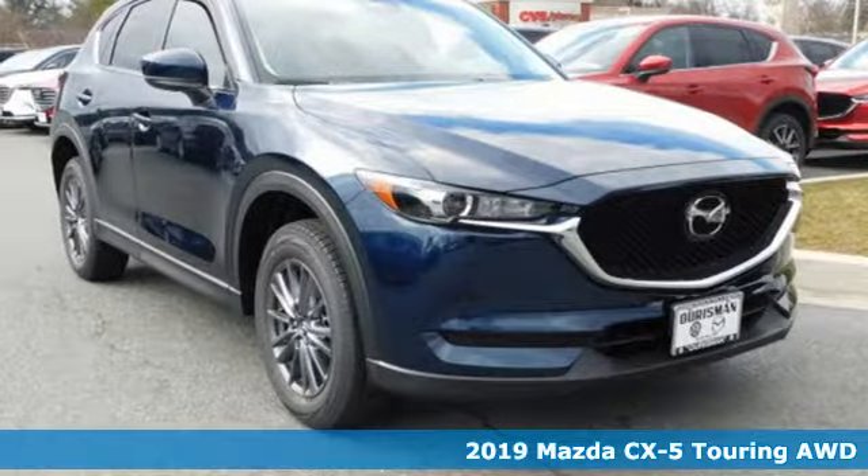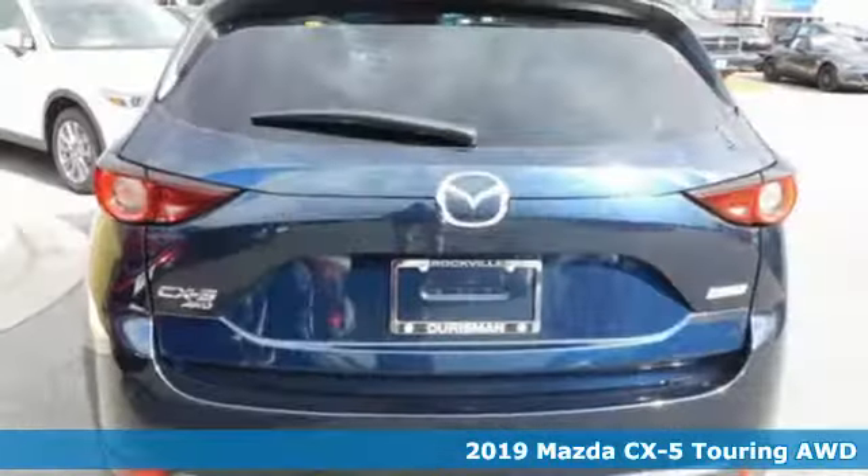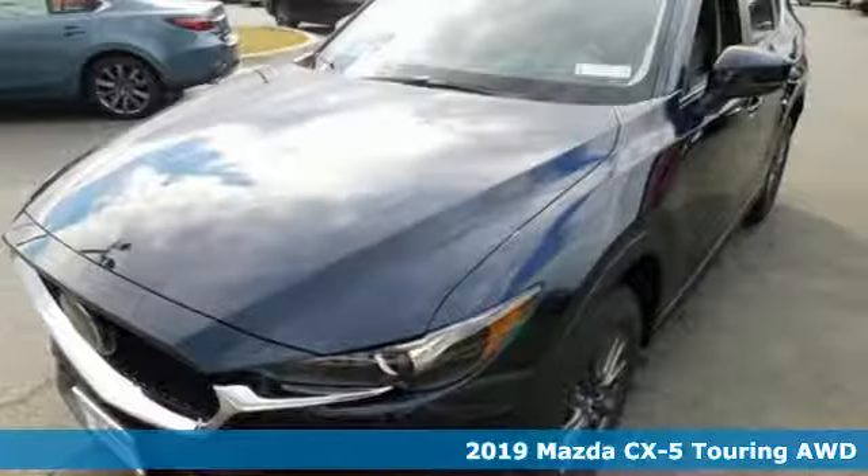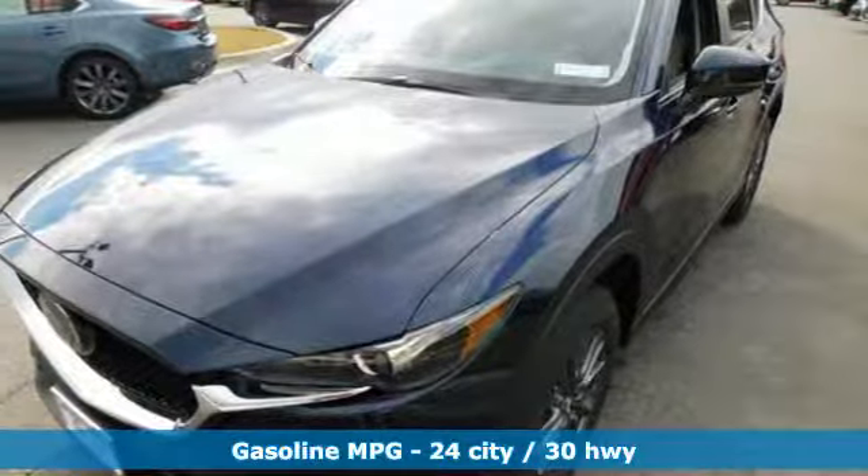Here's a new 2019 Mazda CX-5. Its inspired design stirs the soul — a not-so-subtle reminder that crossover doesn't have to mean bland.